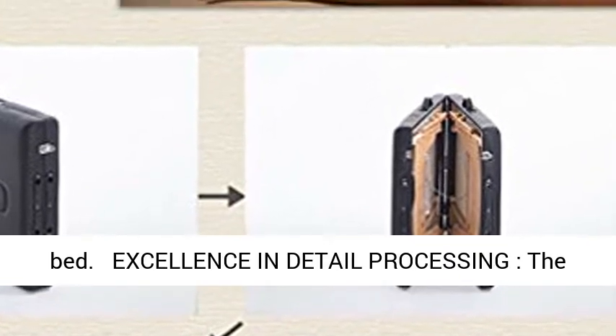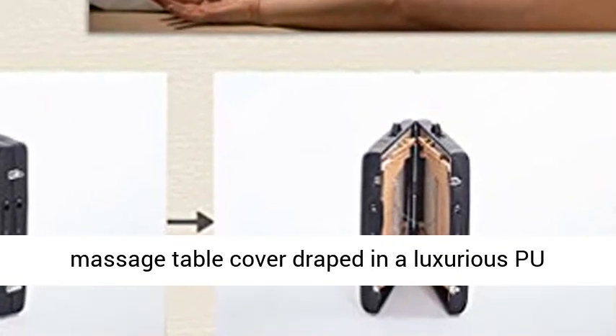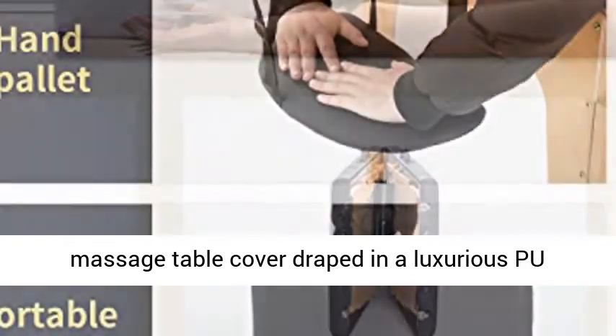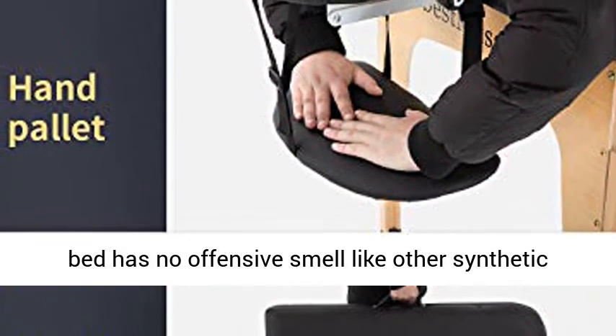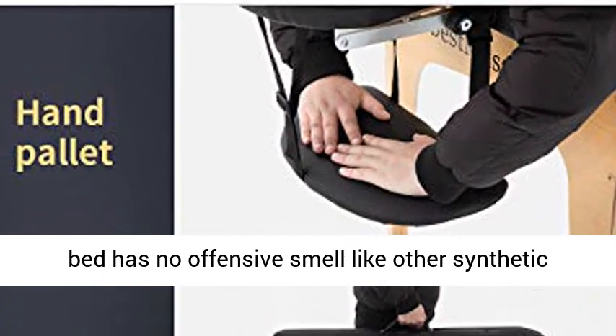Excellence in Detail: The Massage Table cover is draped in luxurious PU leather — durable, soft, and easy to clean — and the spa bed has no offensive smell like other synthetic materials.